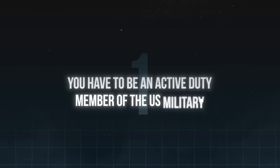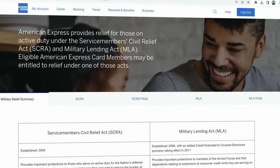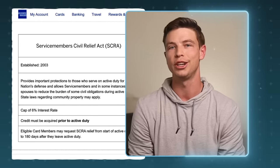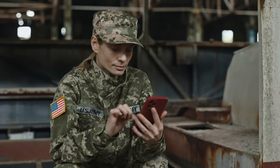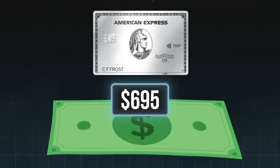There are three main ways to lower the annual fee. The first way is that you have to be an active duty member of the U.S. military. American Express will typically waive annual fees for its customers that are active duty, thanks to their interpretation of the Service Members Civil Relief Act and the Military Lending Act. So if you're in the military and considering the Amex Platinum Card, you should be able to take advantage of all the features without paying that $695 fee. If you already have the card but are still paying that fee, make sure you reach out to American Express.